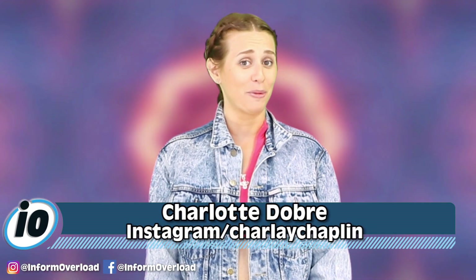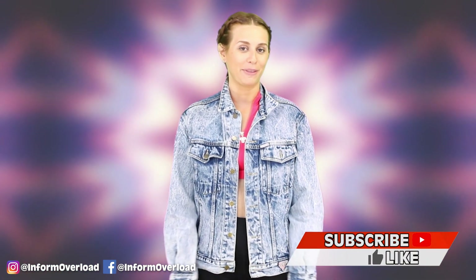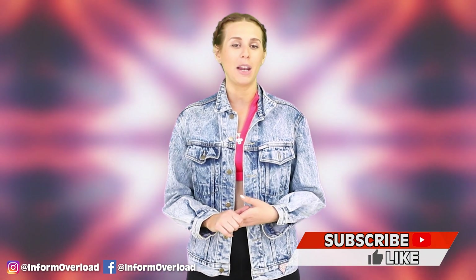I'm Charlotte Dobre, and guys, I think the guy in this video really could be Banksy. On this channel we do the news and we make it entertaining, so hit that sub button for the spiciest news updates on YouTube and follow us on the gram.